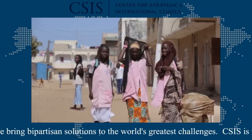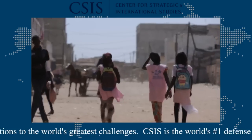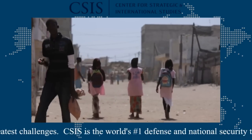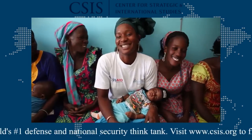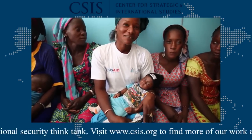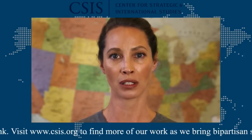We've put forth a bold agenda because it will take big ideas and new approaches to help millions of girls and women living in poverty to realize their true potential. It holds the promise of changing the world for the better — a signature achievement for the Trump administration and the United States. I hope that as a country, we can unite to make this vision a reality.